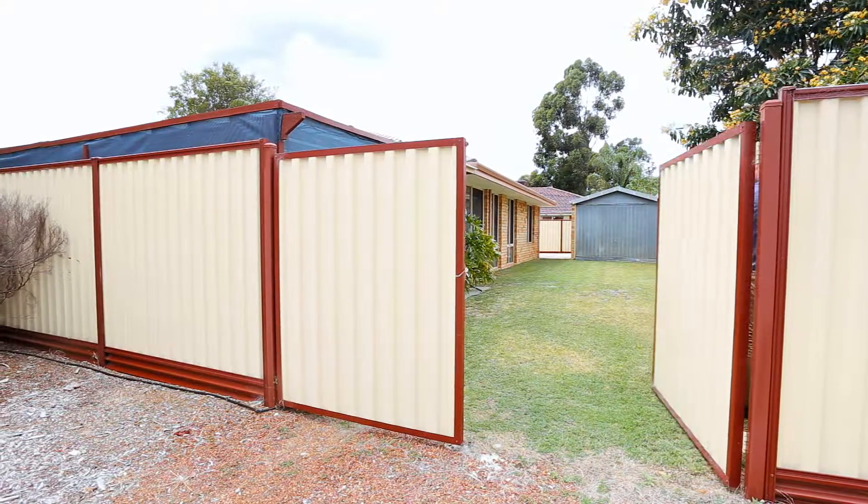The genuine side access is sensational for a tradesperson looking to store their tools, trailers, as well as boats and caravans for that matter. It's wide, it's long and there's just so much room. I can't wait to meet you at the property really soon.